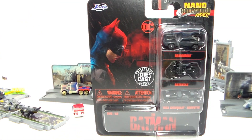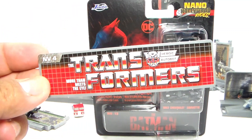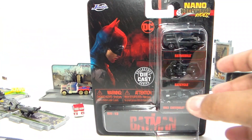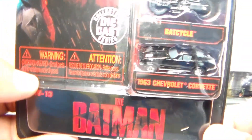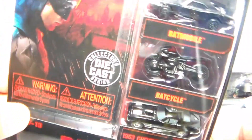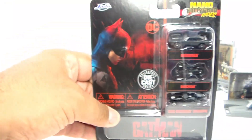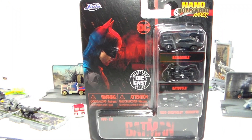Now let's get into this one here from the new Batman movie. This came with this display card. Right now, we've got the new The Batman vehicles — it's the '63 Vette, the Batcycle, and the Batmobile. As most of you guys know, I am a big Batman fan, so of course I had to get these. Let's go ahead, hit that movie magic, and get them outside of the box.